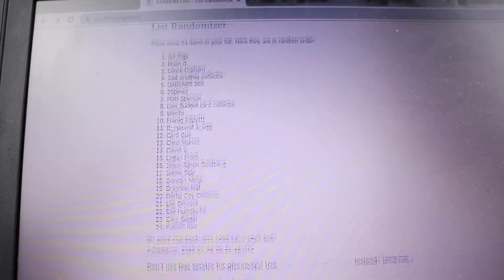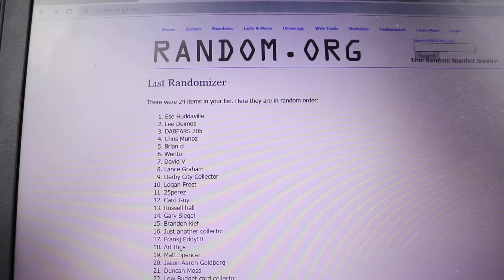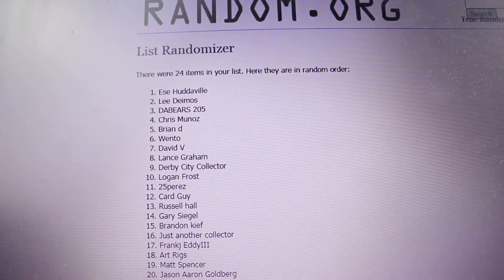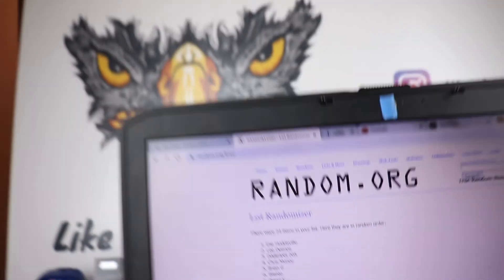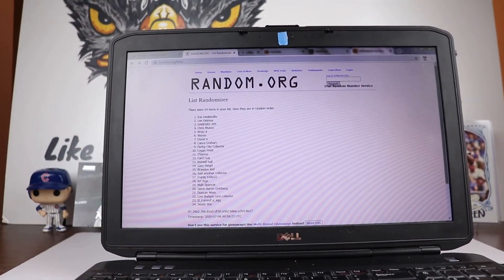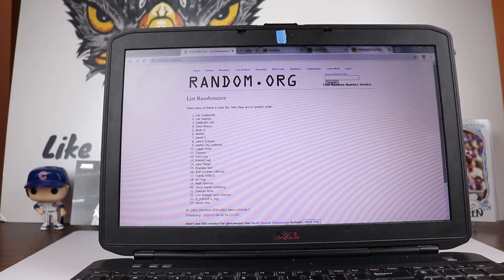Appreciate everybody. Whoever's at the top of this is going to be the winner of the giveaway. So you have Essay Houdaville — pretty sure you're going to respond because you've won something in the past. Essay, go ahead and send me an email at likahawkcards@gmail.com and we will get you your prize. You can pick from the hit it forward list.